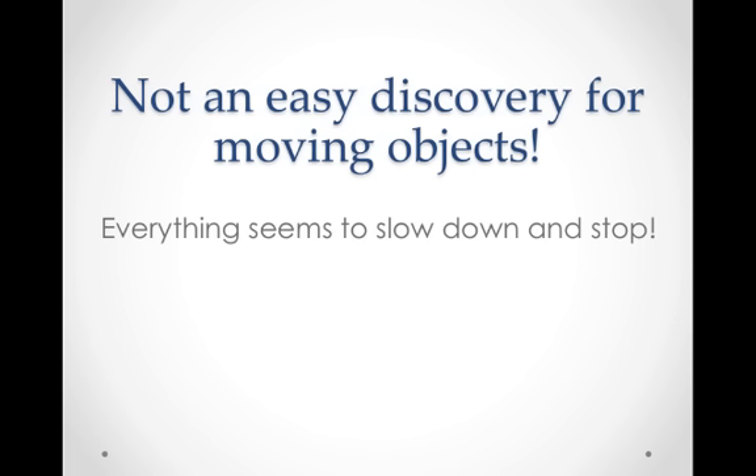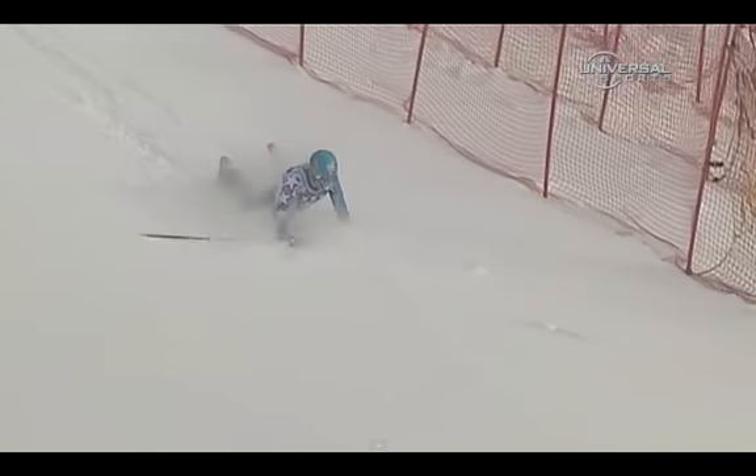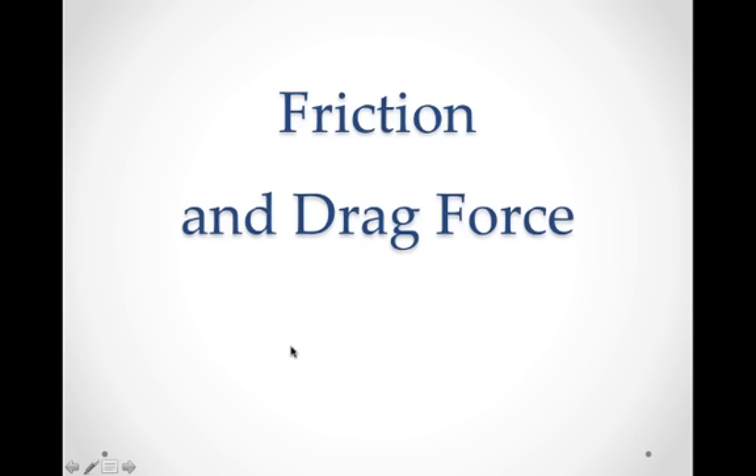But Newton's first law really is not an easy discovery for moving objects. For moving objects, everything seems to slow down and stop. Because we live on Earth, and Earth has an atmosphere with air, and surfaces that interact with other objects, we're constantly experiencing friction — objects are constantly experiencing friction and a drag force due to air resistance or to fluids like water. And so we have an environment where everything is experiencing a net force. That's why Newton's first law is so difficult to see.